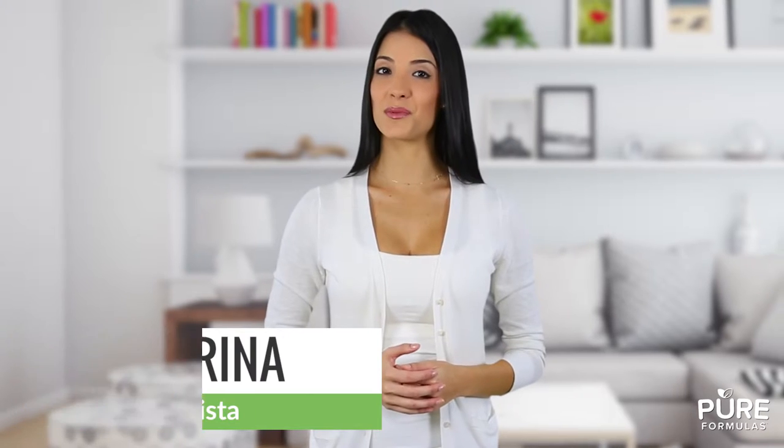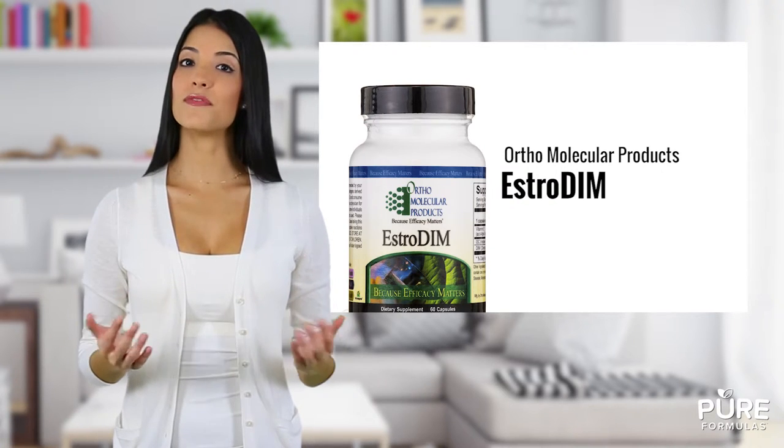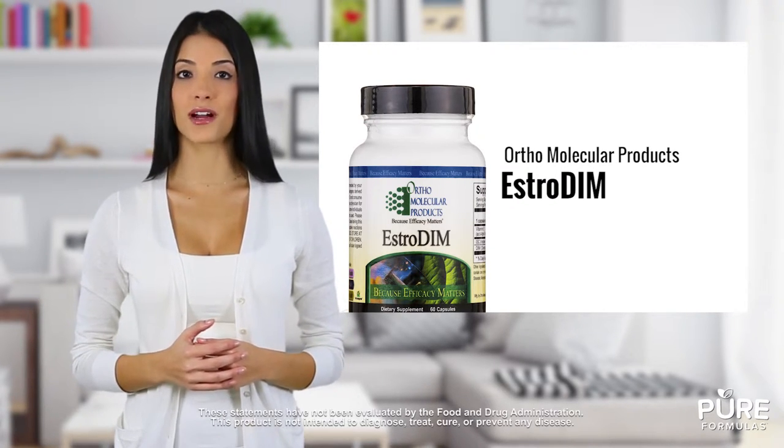Worried about not getting enough vegetables in your diet? Let's talk about EstroDym from Orthomolecular Products. EstroDym features DIM, a compound found in broccoli, cabbage, and Brussels sprouts.